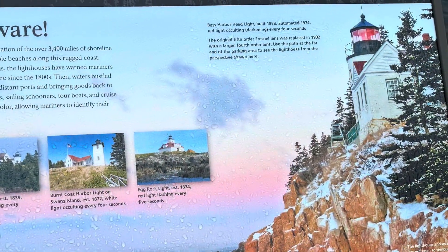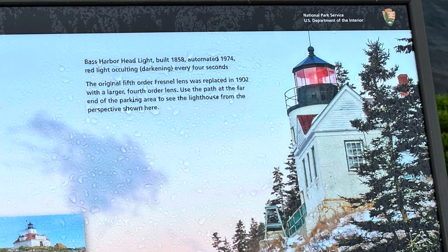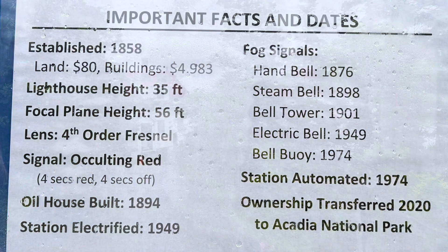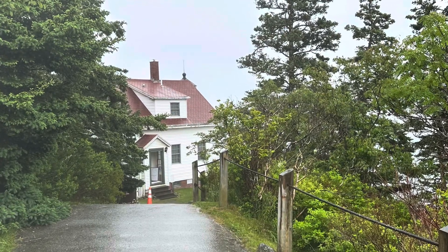Here we are at the Bass Harbor Headlight. This is a lighthouse in Acadia National Park. Ownership was transferred to the National Park in 2020. It's only about 35 feet high and was built in 1858. A rainy day here, but still a pretty cool place to visit.